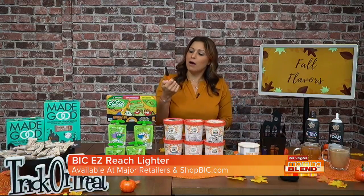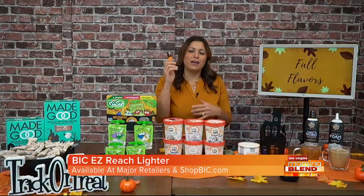You can get it at mass retailers, Amazon, and also at shopbic.com. It comes in so many great colors, and they also have fun styles like home decor and bohemian. So smart — I love it. It's cute and not too big either.